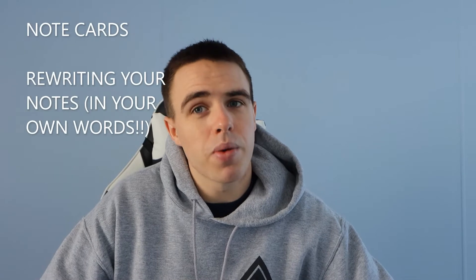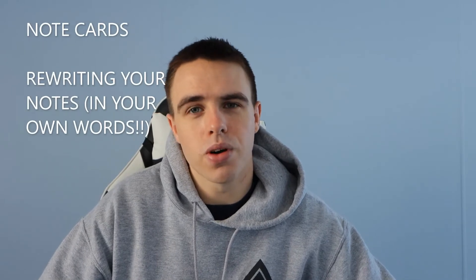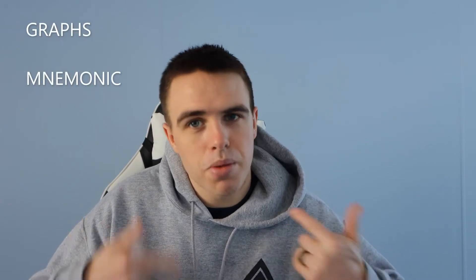Active learning would include things such as note cards, re-writing your notes but putting everything in your own words, creating graphs, going through different mnemonics — just coming up with things in your head to make you remember information. It's specialized to you.